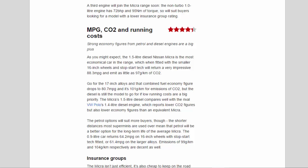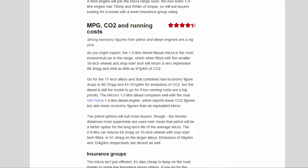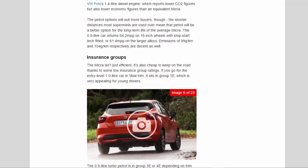The Micra's 1.5-litre diesel compares well with the rival VW Polo's 1.4-litre diesel, which reports lower CO2 figures but also lower economy figures than an equivalent Micra. The petrol options will suit more buyers though, as the shorter distances most superminis cover mean petrol is a better long-term option. The 0.9-litre car returns 64.2 mpg on 16-inch wheels with stop-start, or 61.4 mpg on larger alloys, with emissions of 99 g/km and 104 g/km respectively.